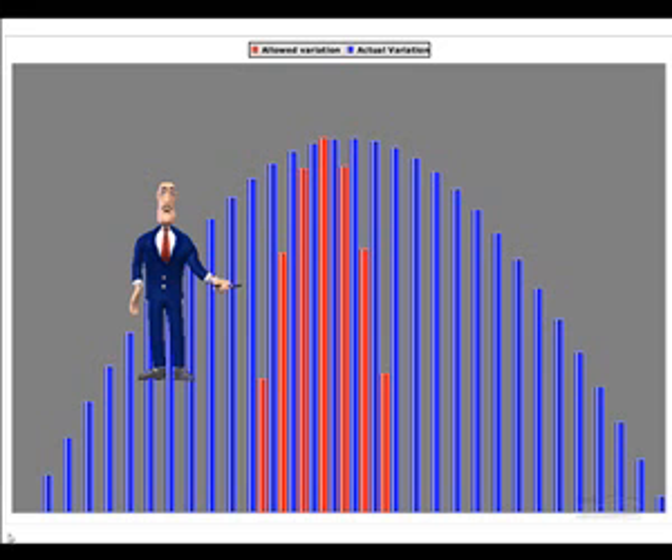Total knee replacements fail faster if they are implanted outside of a narrow range of alignment. However, in practice, the variation in alignment found even when the operation is done by experienced surgeons is quite large. Computer-aided surgery addresses this problem consistently and accurately.